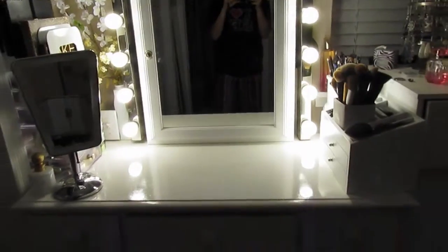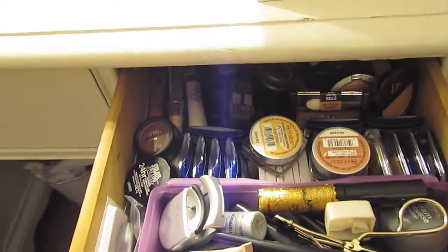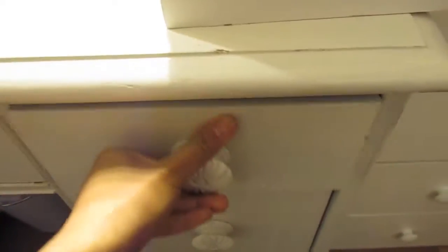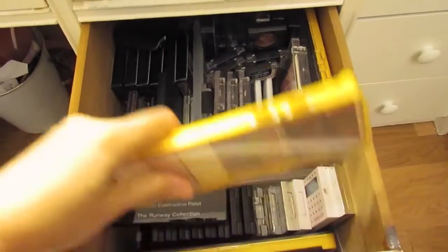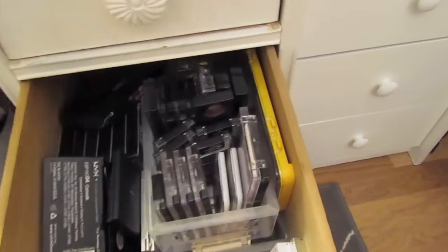My hair is in a little bun and I have no makeup on, so there you go — that's how my vanity looks. Now I'll quickly go through my drawers. The first drawer has all my face stuff — primers — it's really organized and it's a pretty long drawer. Here are my eye products, eyeshadow singles. Up here I have my makeup palettes — I have a ton — and there's more in there; it's actually layered so there are more palettes underneath.